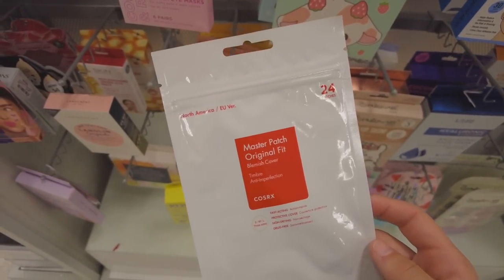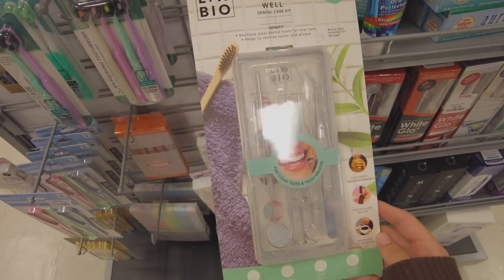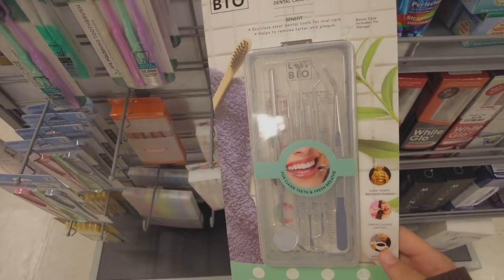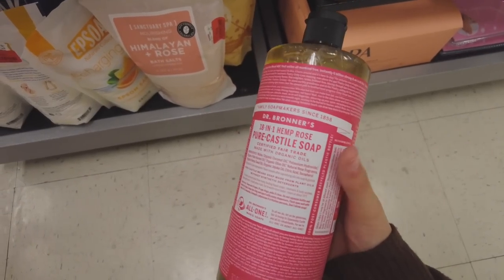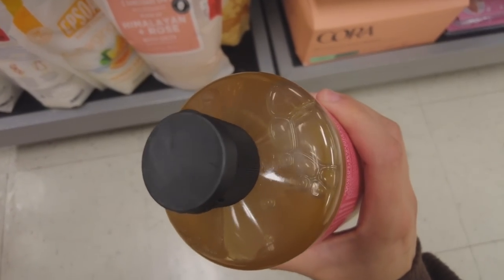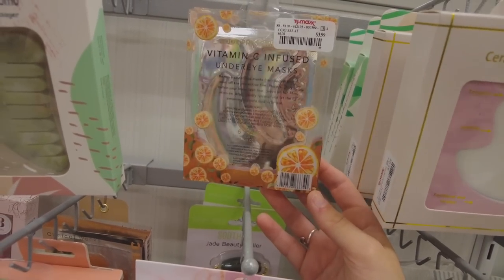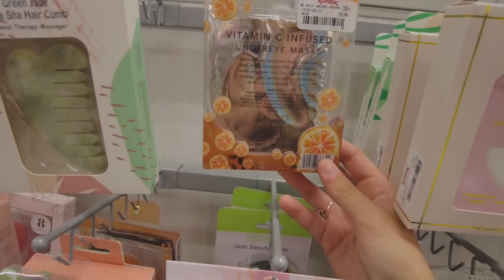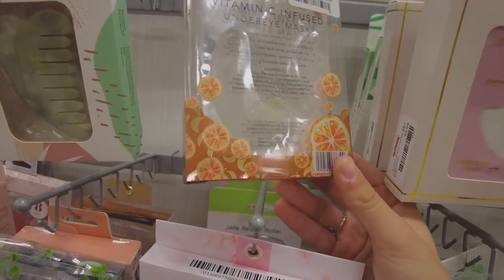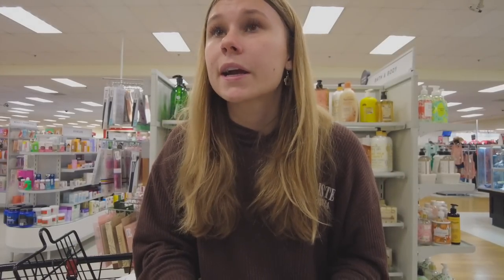This is the CosRx pimple patches — I didn't even know they had them — and these are only $4! Definitely gonna pick these up. They also have a little dentist kit here. They have under eye masks with vitamin C — I know vitamin C is good for your eyes in some way. I really want to get a body wash but I'm not seeing anything that looks too good here.